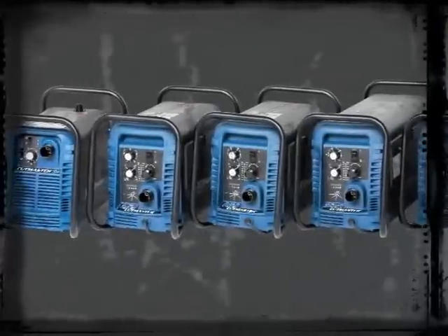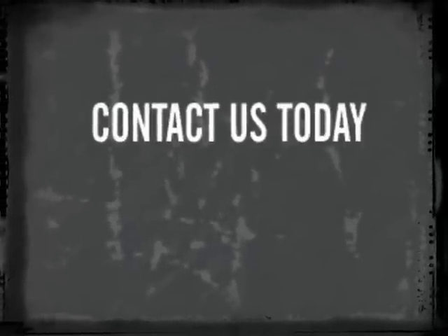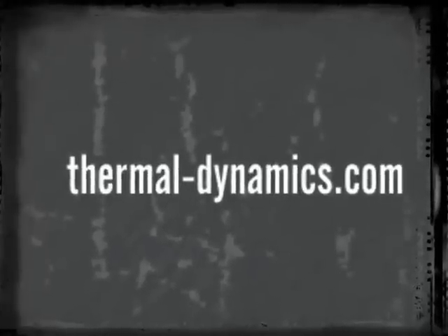As a world leader in plasma cutting technology, Thermal Dynamics is proud to bring you the Cutmaster True Series line of plasma cutting machines. Our commitment to producing the highest quality plasma cutting equipment has been at the core of our success for more than 50 years, and we look to the future with the same approach. For more information or to order your Thermal Dynamics Cutmaster True Series Plasma Cutter, contact Thermodyne Customer Care at 1-800-426-1888 or visit thermal-dynamics.com.